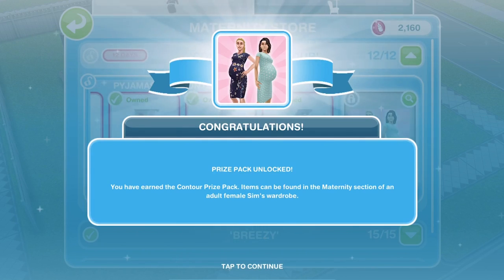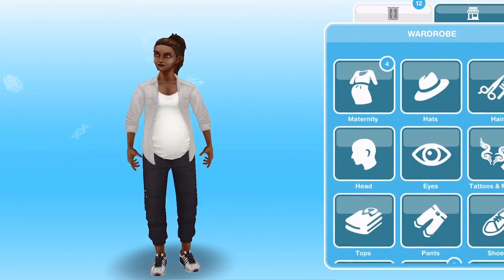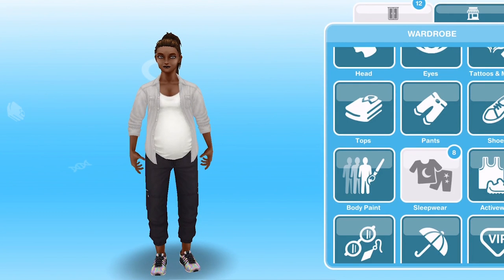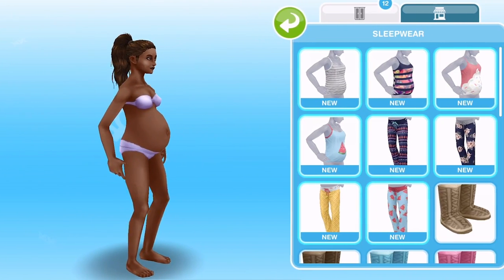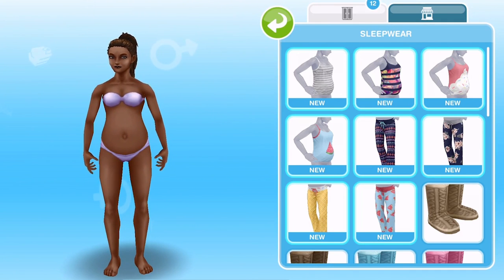Let's head over to my pregnant Sim and try these on. With your pregnant Sim selected, click on a wardrobe and then go into the maternity section. The pyjamas have actually gone into sleepwear, so let's try these items on.